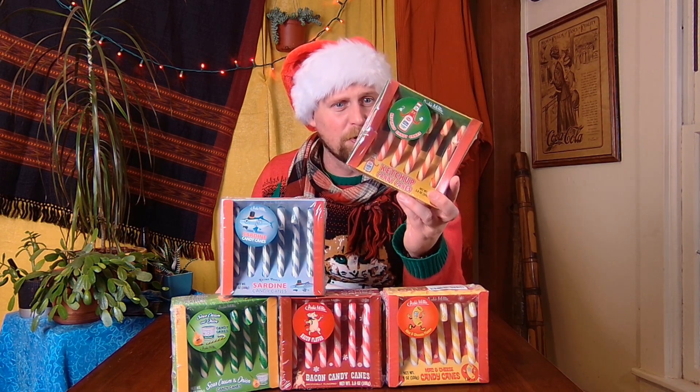Which one should we start with? Since it's right here on the top, I think we might start with ketchup. It's red — they kind of look like real candy canes, so these ones might actually get you in trouble, because you might be able to trick a friend. Red and white, that's just a regular candy cane, but it tastes like ketchup. The bacon one might also trick people, but with the gray ones and yellow ones, they might know something's up. So let's try out ketchup for the first one.